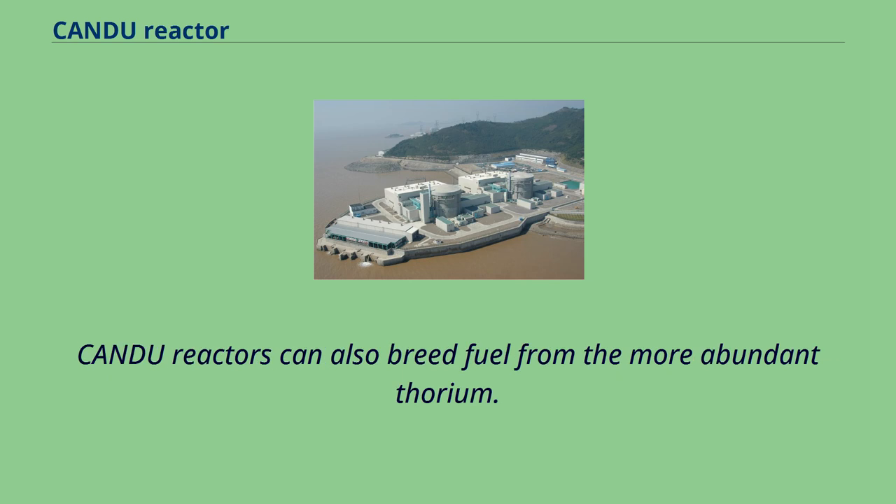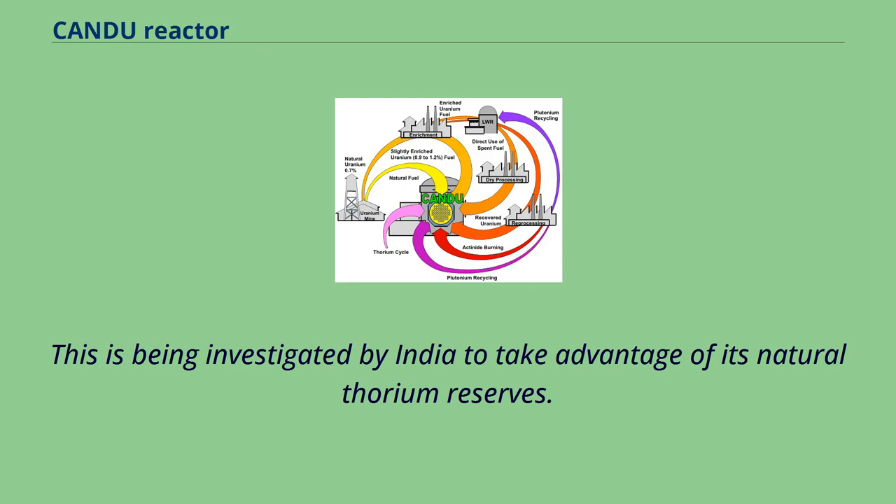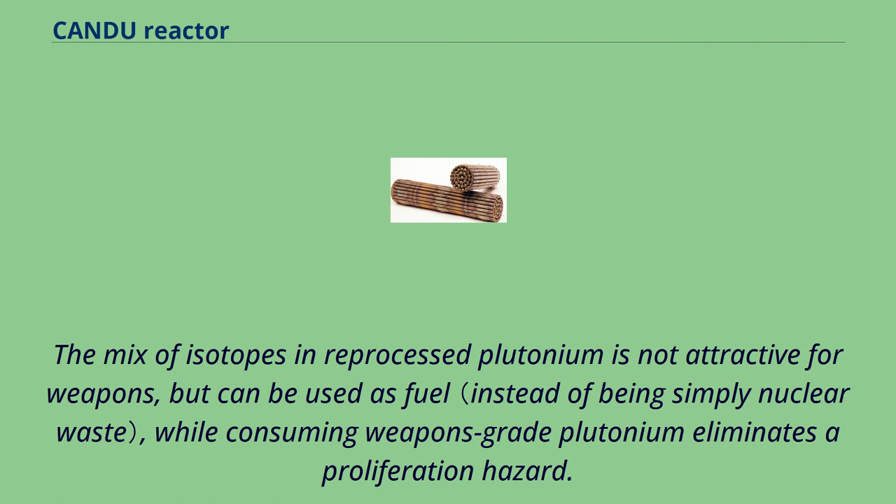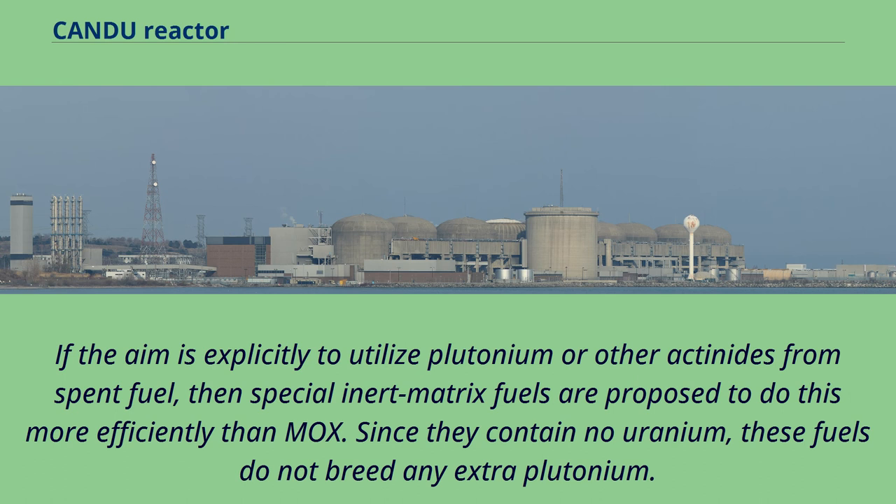CANDU reactors can also breed fuel from the more abundant thorium, being investigated by India to take advantage of its natural thorium reserves. CANDU can utilize a mix of uranium and plutonium oxides — the plutonium either from dismantled nuclear weapons or reprocessed reactor fuel. The mix of isotopes in reprocessed plutonium is not attractive for weapons, but can be used as fuel, while consuming weapons-grade plutonium eliminates a proliferation hazard. If the aim is explicitly to utilize plutonium or other actinides from spent fuel, special inert matrix fuels are proposed to do this more efficiently than MOX. Since they contain no uranium, these fuels do not breed any extra plutonium.